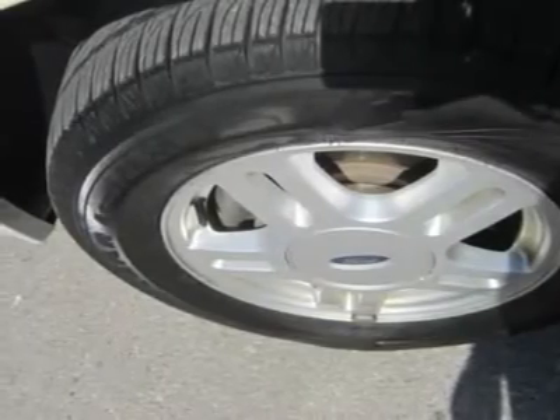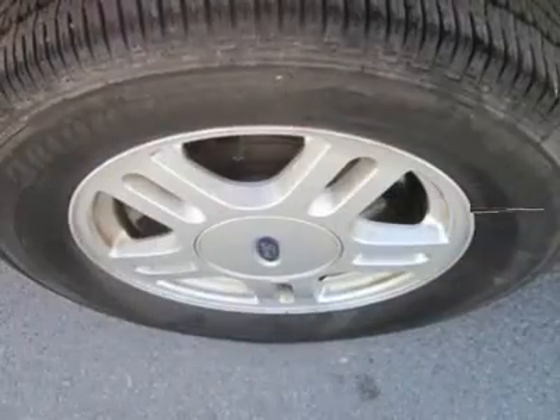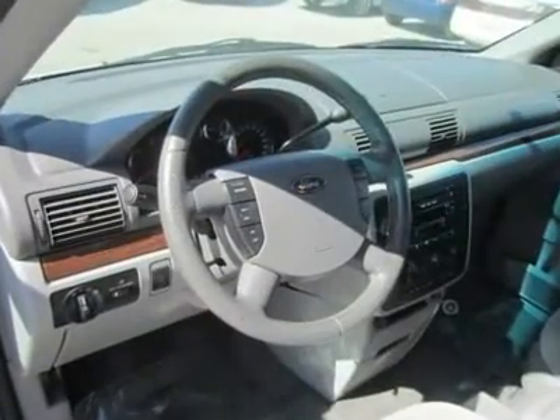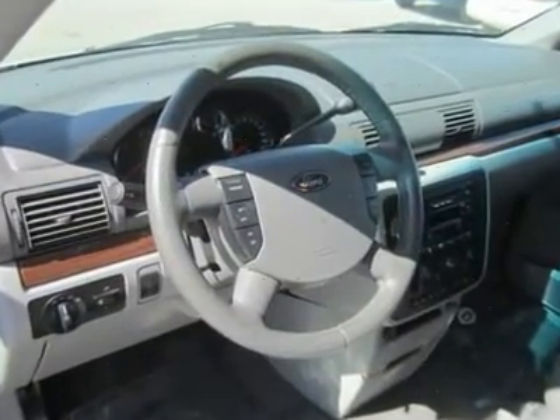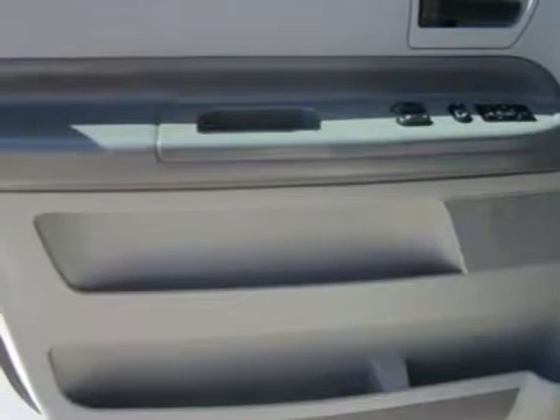It can seat 7, and cargo capacity is 137.8 cubic feet with seats removed. Gas mileage was a respectable 16 mpg city, 23 mpg highway. With loads of room and all the right safety and convenience features, we think this Freestar will impress you with its value.